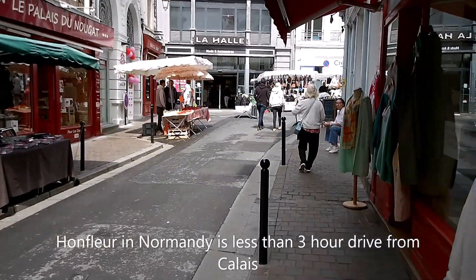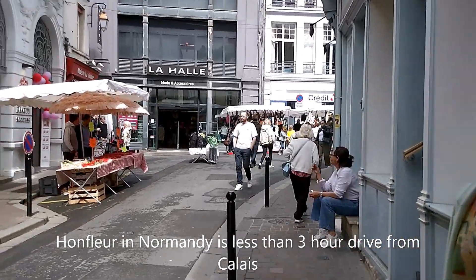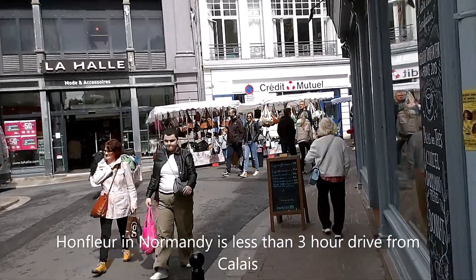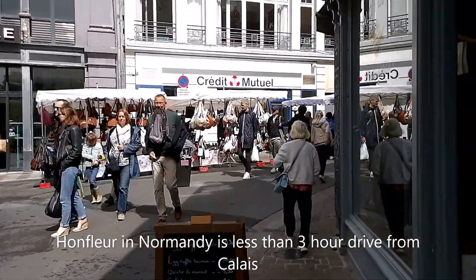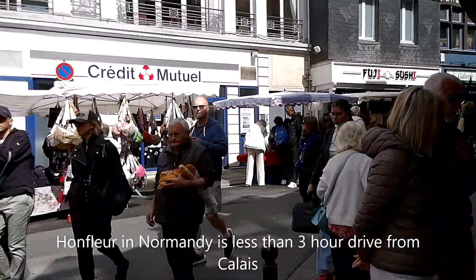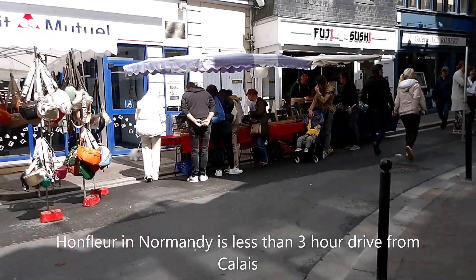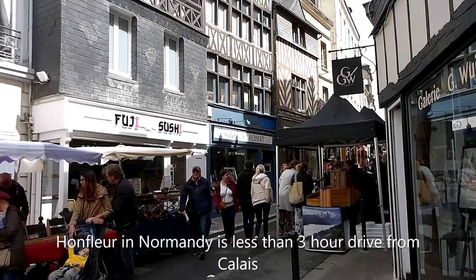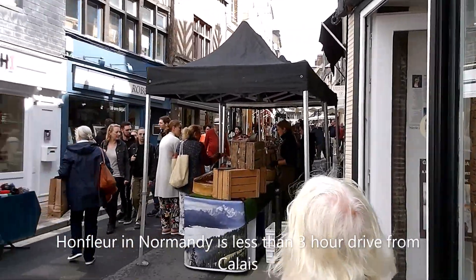We've just arrived at the Saturday Market near St Catherine's Church in Honfleur. The sun's just come out. We've learned while we've been here to totally ignore the weather forecast because it's so changeable here — it said sunny from 8 o'clock this morning and it was quite dull, but now the sun's come out at last. It's just the right weather for browsing in French markets.